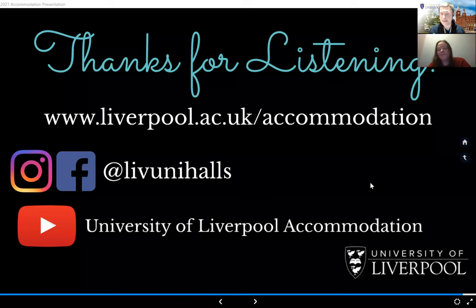On how long you have to accept an accommodation offer: unconditional offer holders have around seven days to accept. Conditional offer holders who receive their offer after exam results in August have about 24 hours to accept, but we give plenty of notice and communication beforehand so you're fully prepared and know what you're waiting for.